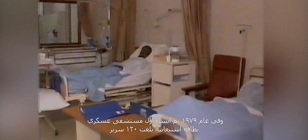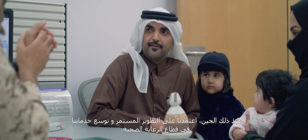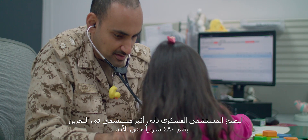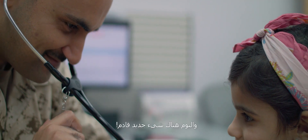The Bahrain Defence Force Royal Medical Services commenced in 1968 as a small clinic. In 1979, the BDF RMS grew from a small operation into a 120-bed hospital. We have since continuously grown and expanded our services, becoming the second largest hospital in Bahrain with 481 beds to date.